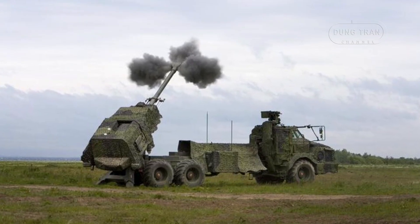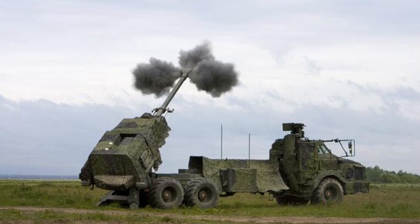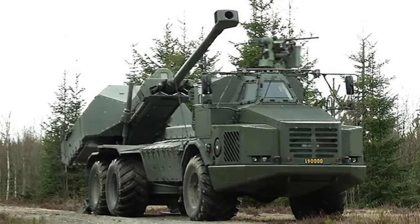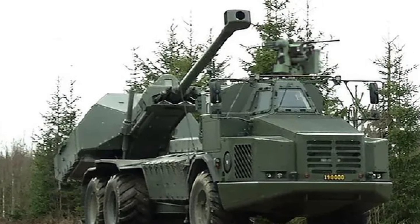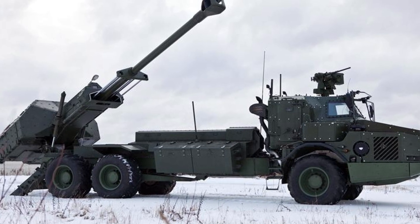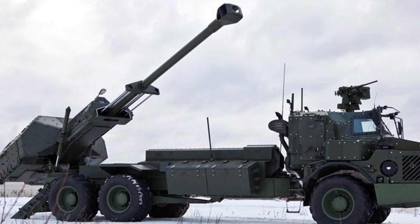Archer's speed and mobility stem from the Volvo A30D 6x6 chassis, which enables it to travel at speeds of up to 70 km/h with a range of 500km on roads. The vehicle's low-profile design allows it to deploy from a stationary position and initiate firing within 30 seconds, and it can withdraw just as swiftly once the firing sequence is complete. The system is also designed to operate in harsh environments, equipped with emergency driving equipment that enables movement even on punctured tires, and advanced NBC protection to safeguard the crew in contaminated zones.